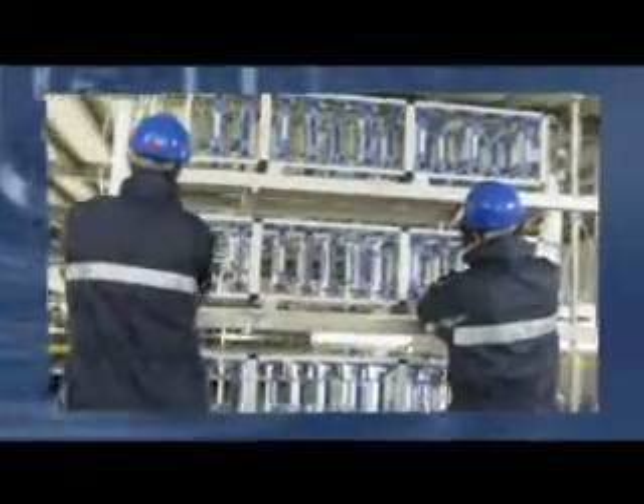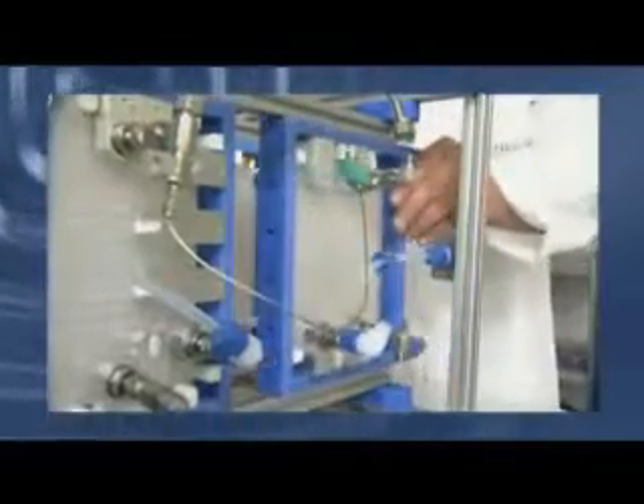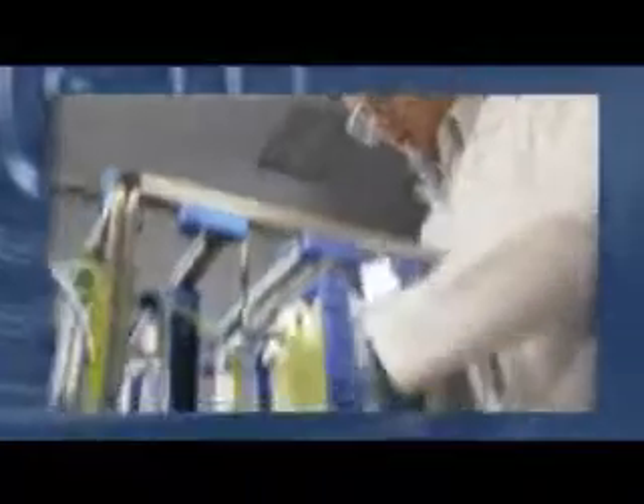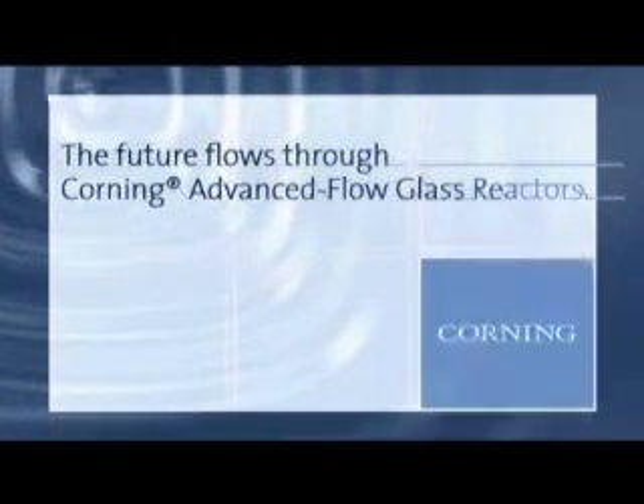This capability opens the door for processing of chemical reactions not previously possible on an industrial scale. Corning's advanced flow glass reactors bring significant performance benefits to industrial chemical processing. Our high-throughput reactors provide great value to customers by providing the reliability, scalability, and customization required to produce higher yields at lower costs. The future flows through Corning Advanced Flow Glass Reactors.